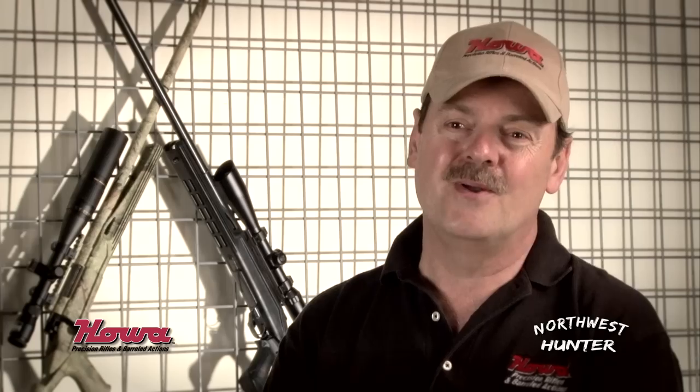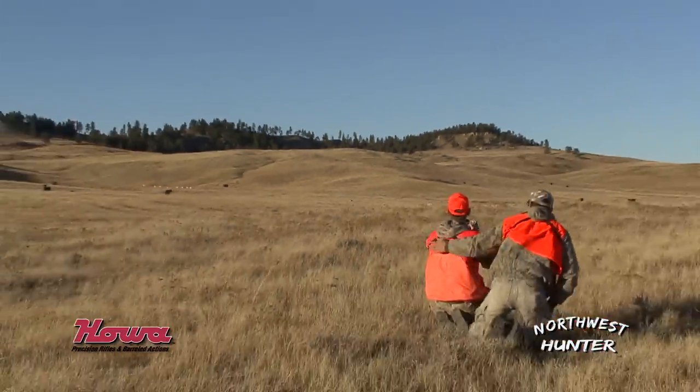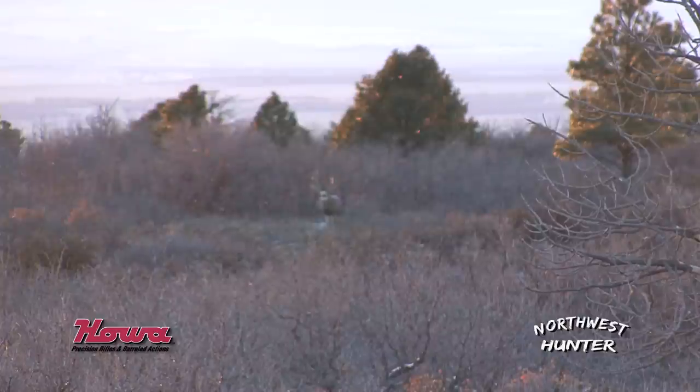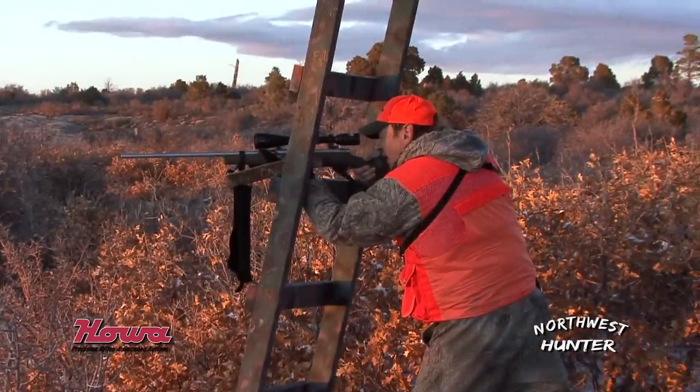We at Northwest Hunter hunt all over the world, but we primarily hunt the American West. One thing about the American West — you have long distance opportunities. You have to have a gun that can be accurate at 300 to 400 yards. It's a must for us, and it's a must for most hunters in the West. And Hawa brings that to us.